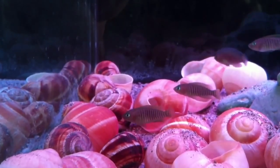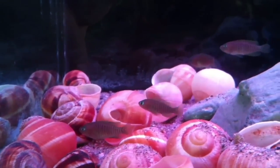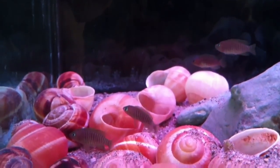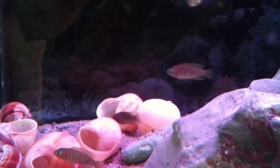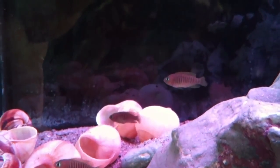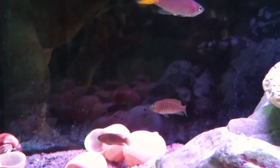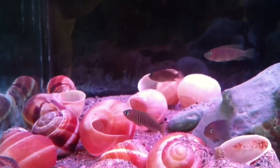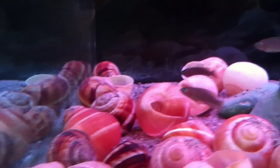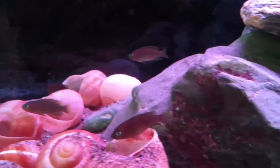The third fish is going to be the Neolamprologus multifasciatus. This is a shell-dwelling fish from Lake Tanganyika. Males reach a max size of about 1.8 inches and females 1.4 inches. This is a very territorial fish and it will defend its shell. It feeds on plankton in the wild, and a high protein flake food or frozen baby brine shrimp is recommended.